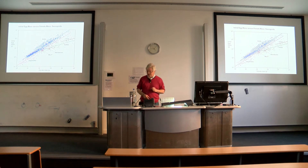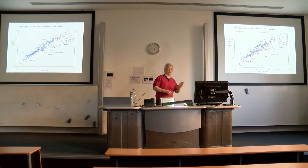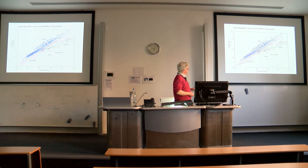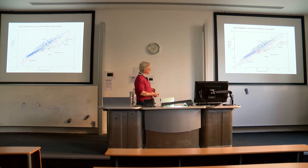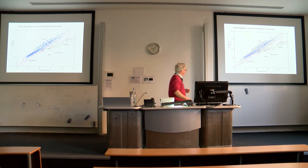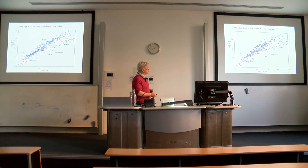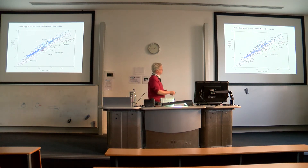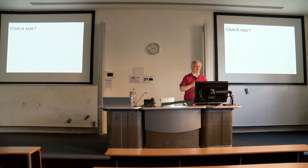There are two main conclusions we can draw. First, pterosaurs seem to have relatively small eggs. Second, insofar as you can draw any conclusion from three points on a graph, the allometric slope seems to be more comparable to that of crocodiles and turtles than it does to birds. How significant that is, we will see in the future.